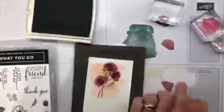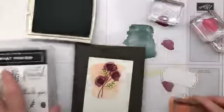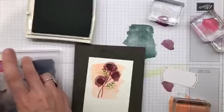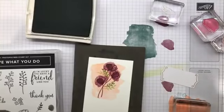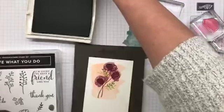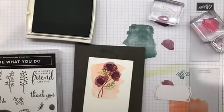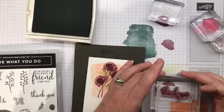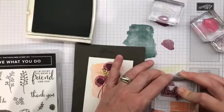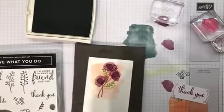I was getting out that little label because I'm going to stamp on it. I need a block and my thank you stamp. We're going to ink it up in rich razzleberry again. I'm going to stamp it up towards the top end of the label. Beautiful! Got it.